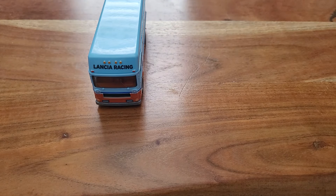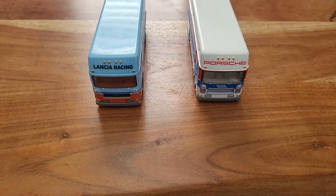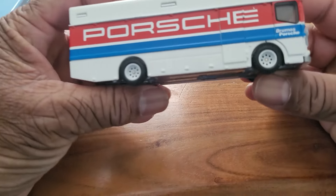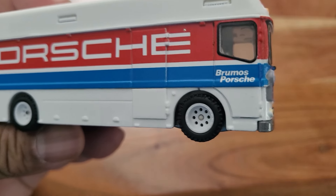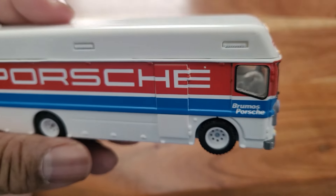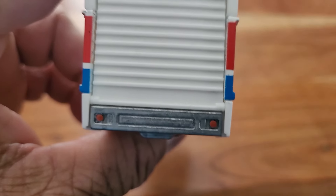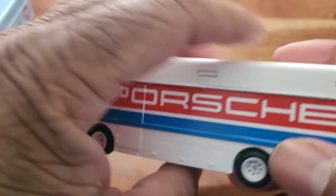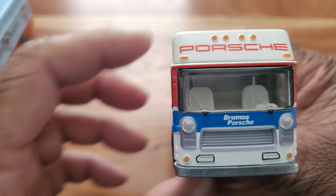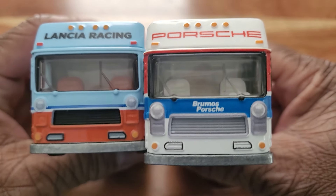Let's get the Porsche team in here. Same bus. It has Brumo's Porsche, and I like the red, white, and blue livery. It's pretty — caught my eye. Let's get these guys up here at the same time. You can see it's the same bus.